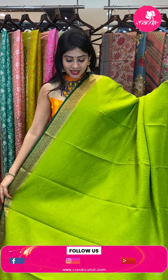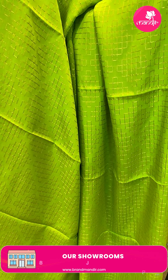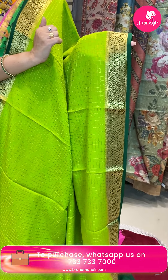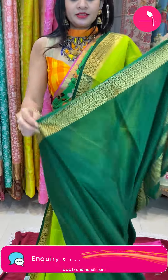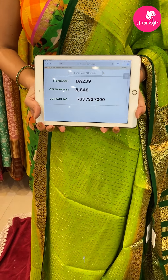Next saree — wow! Green color saree, two green shades with dark green color combination. All over the body with orange color design and gold zari in blocks, all over body. With two sides same border, contrast dark green color with florals all over body and gold zari. This saree's blouse is a contrast blouse, plain blouse along with border. Pricing: item code DA239 and offer price 8,848 rupees.